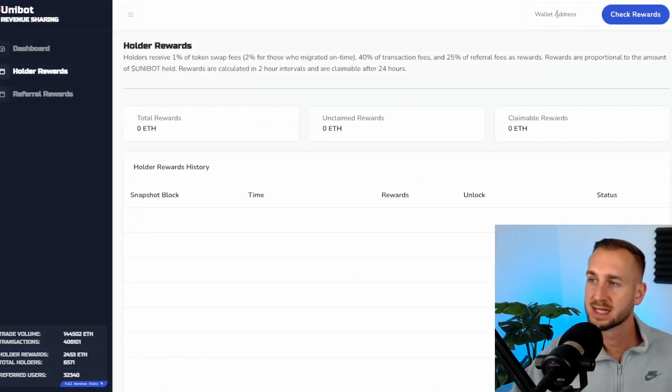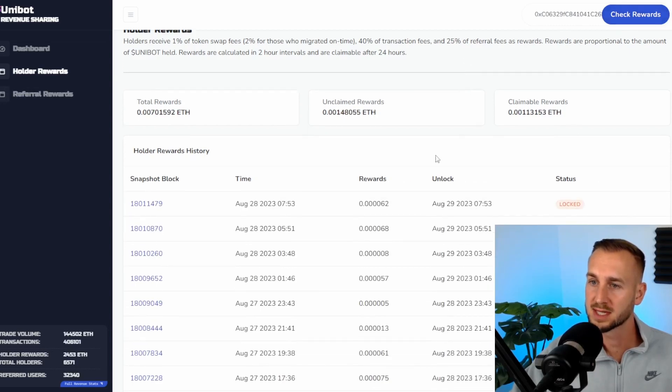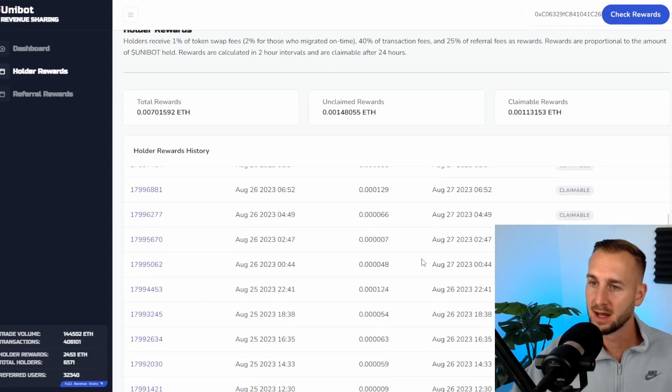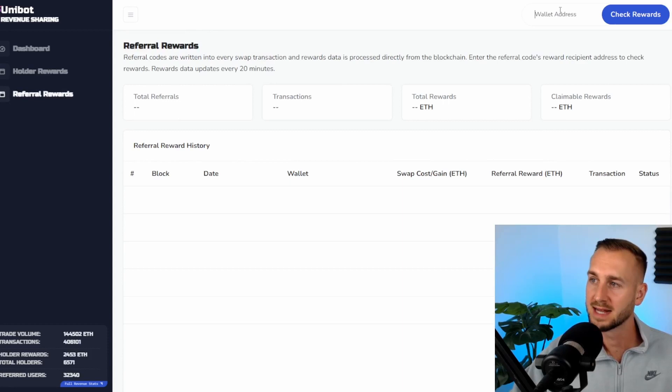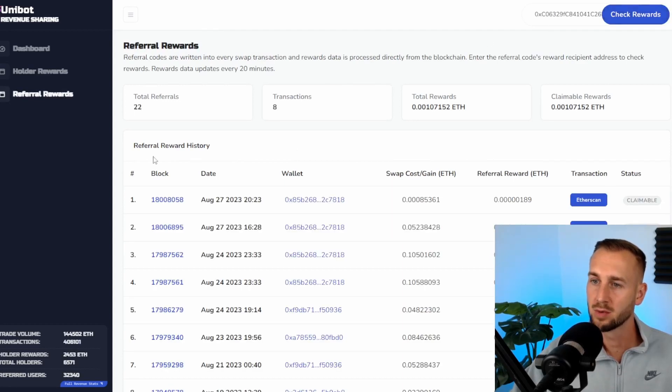Over to the holder rewards — if you want to see your rewards as they flow in, just paste your address in and check rewards. You can see all the details each day as they came in, nice and neat. Then under referral rewards, paste the wallet address, check rewards — I have 22 people referred so far, just eight swaps done by those 22 individuals, and total referral rewards are 0.001 ETH so far. Let's get these numbers up — check out the link down below and get clicking.